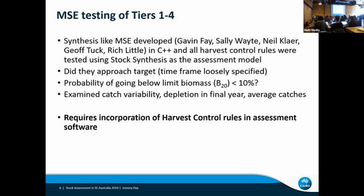One of the things we have done with our assessment processes is go through an MSE testing of the harvest control rules. The harvest control rules are relatively recent and we wanted to make sure the advice we were giving actually worked. So we developed a synthesis-like MSE — the operating model was more or less based on synthesis, developed largely initially by Gavin Fay and others — and we use Stock Synthesis as the assessment model in that MSE.